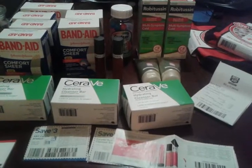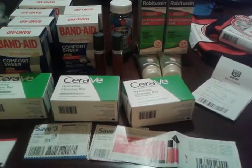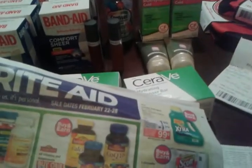Hi, this is Tish from TT College's YouTube page and today is February the 25th, 2015. I went to Rite Aid today and here is the week's ad.